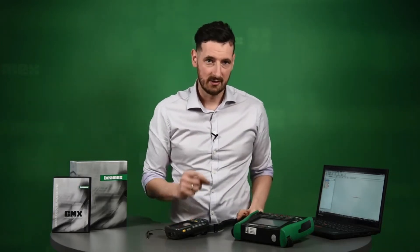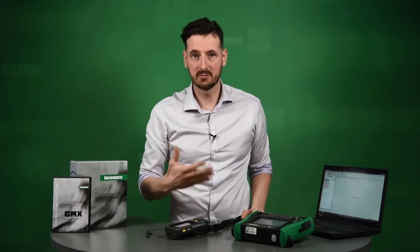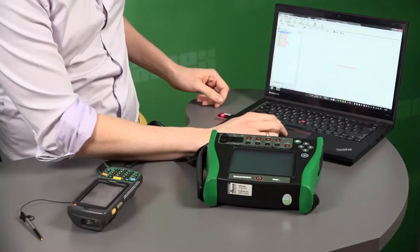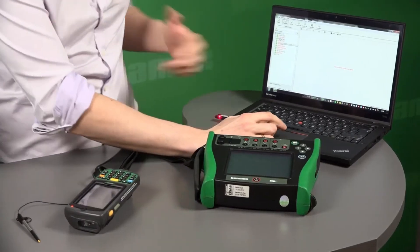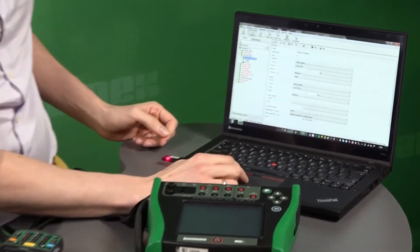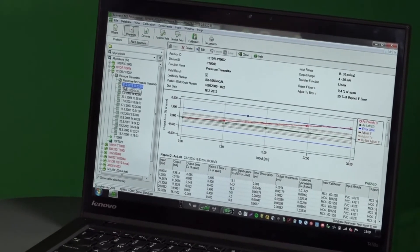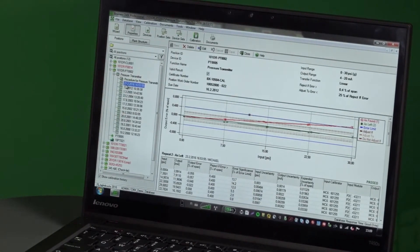You send the information from CMX to the mobile device or portable calibrator, perform the calibration, and then receive the information back to CMX. It's very important to point out that every calibration is done in the same way — all the technicians follow the same procedures. Upon receiving the results back in CMX, you go to the position you just calibrated and view the latest results — as found, as left, whether it passed or not, the tolerances, and the intervals.